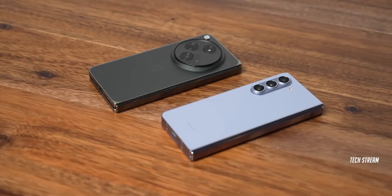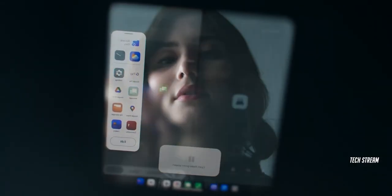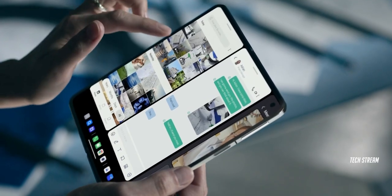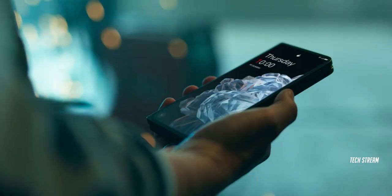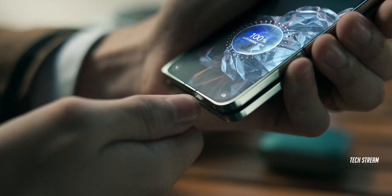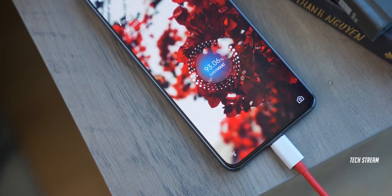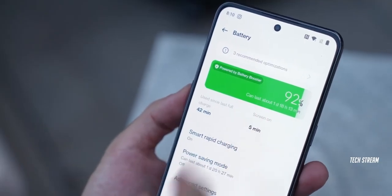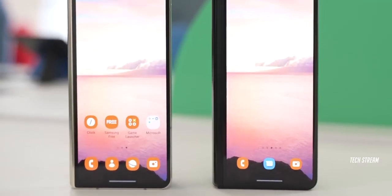One of the biggest differences between the OnePlus Open and its competitors is the battery life and charging speed. The new foldable brings the same OnePlus battery excellence with a capacity of 4805mAh and a SUPERVOOC charging speed of 67W. The battery capacity is lower than the typical 5000mAh found in most Android flagships today, but it is in line with other foldable smartphones.